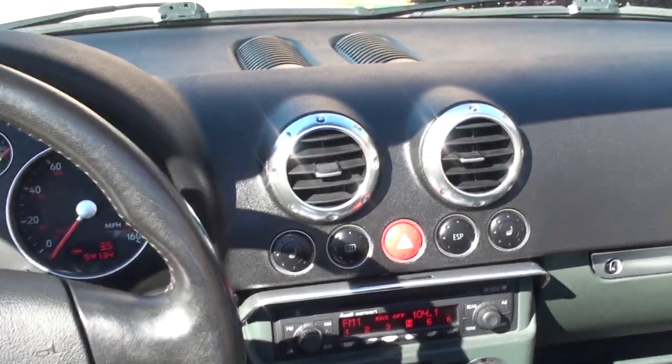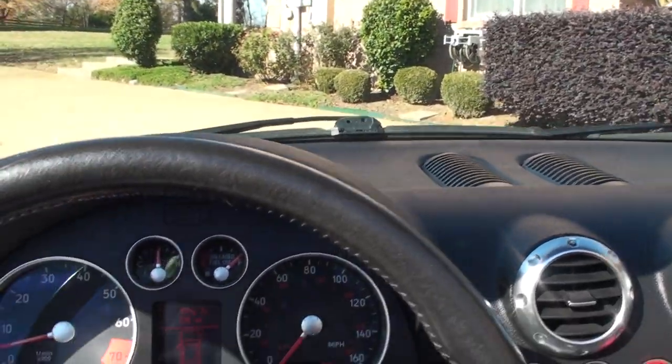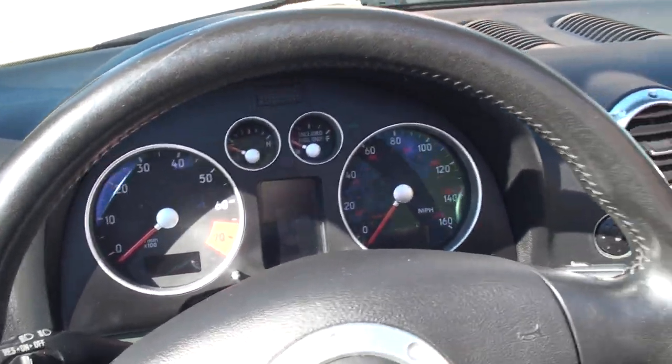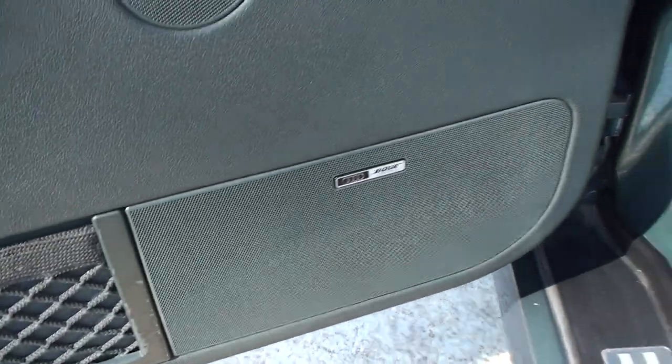The car is in excellent condition. It's just been serviced — oil changed, checked out. It's ready for some fun. It does have the Bose radio.